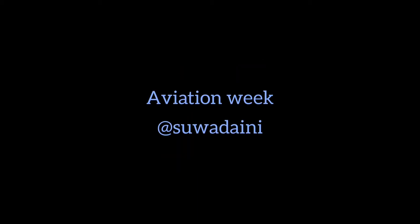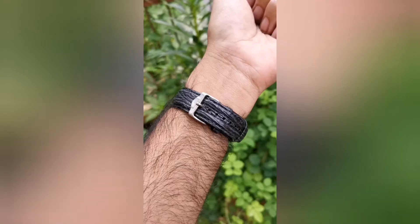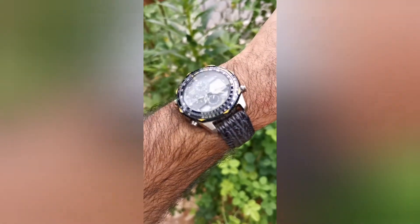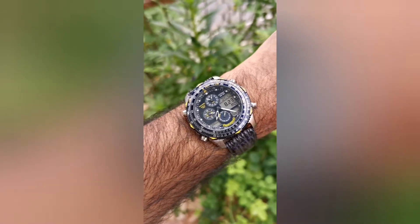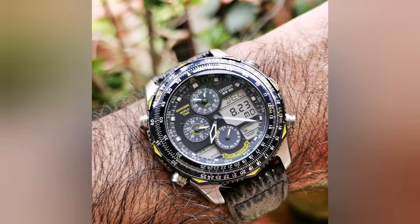Hello and welcome to my watch channel. I ran an aviation watch theme week from Monday through Friday and had a bonus day today on Saturday. The first watch I picked up for the week was the Citizen Navihawk Blue Angels watch. This is perhaps the most technical of all my aviation watches — it's a lovely watch and I'm wearing it on the stock sharkskin strap that came with it.